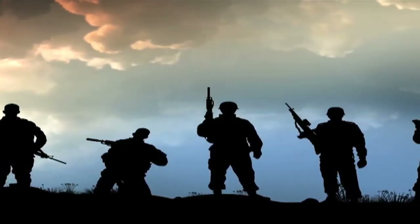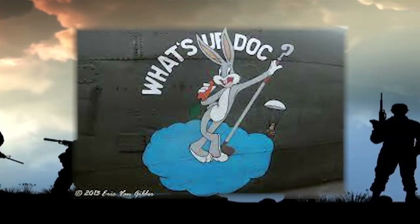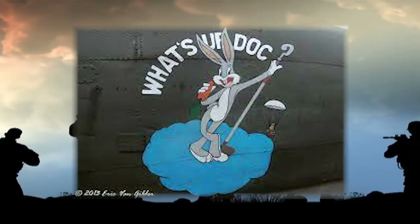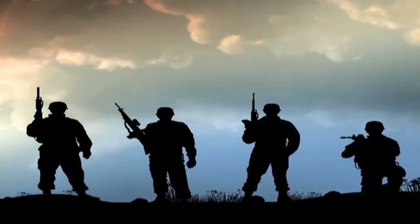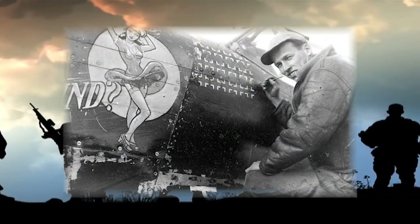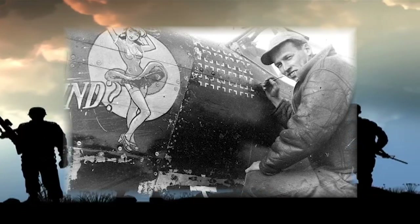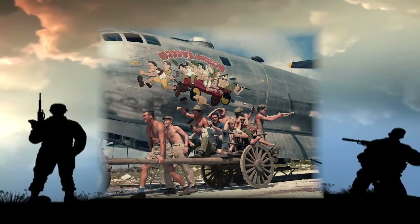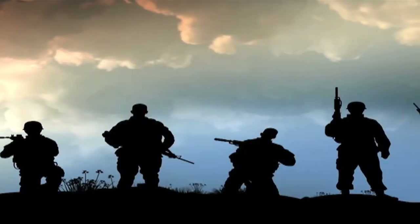True nose art appeared during World War II. This time is considered by many observers to be the golden age of the genre. This work was done by both professional civilian artists and talented amateur artists serving in the theaters of war in Europe and the Pacific. At the height of the war, nose artists were in very high demand in the USAAF and were paid quite well for their services.